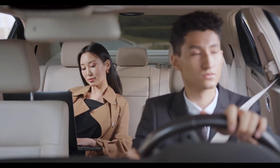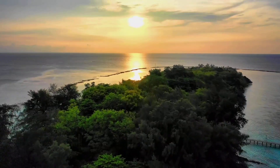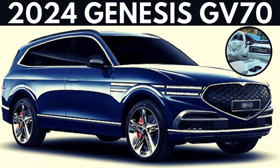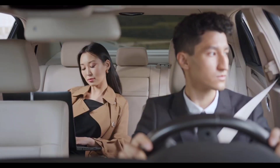Exterior: the 2024 Genesis GV70 is a handsome SUV with a distinctive front end that features a large trapezoidal grille and quad-LED headlights. The side profile is sleek and athletic, with a long sloping roofline and a pronounced rear shoulder. The rear end is clean and uncluttered, with a pair of LED taillights that extend into the rear bumper.